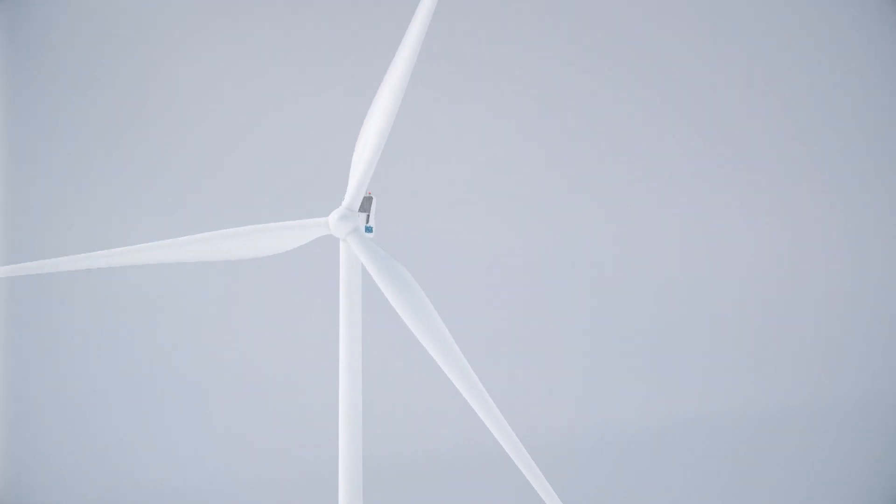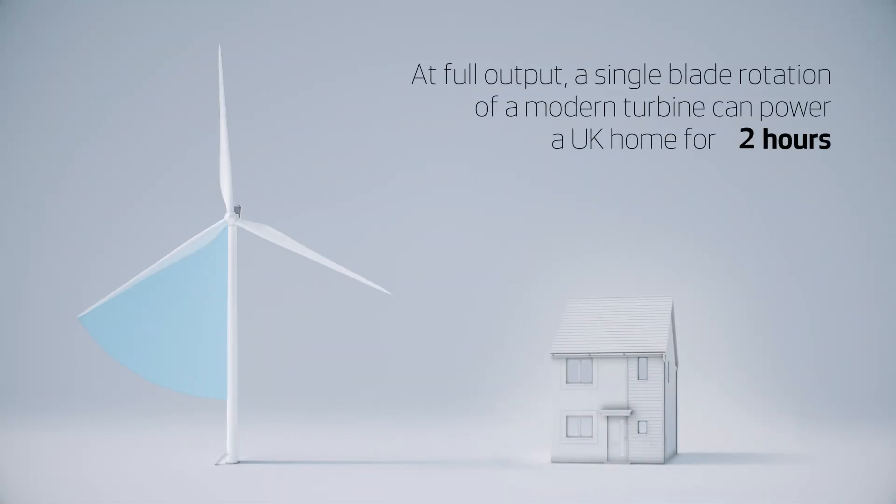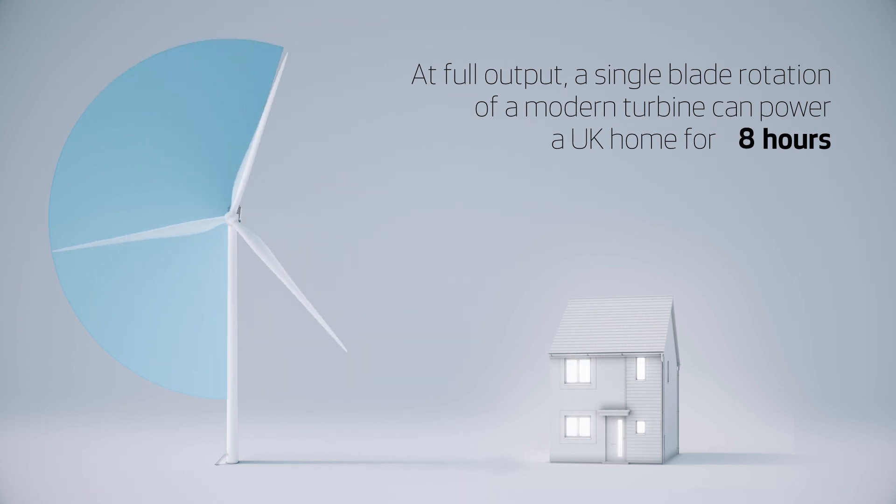New turbines are so efficient that a single blade rotation at full output can power a typical British home for 14 hours.